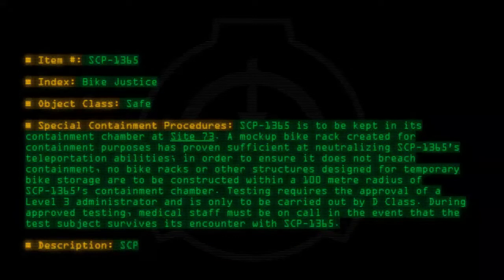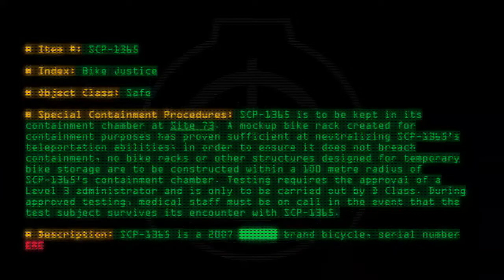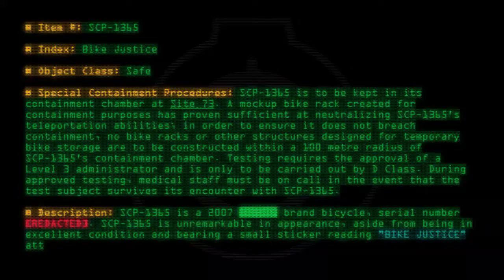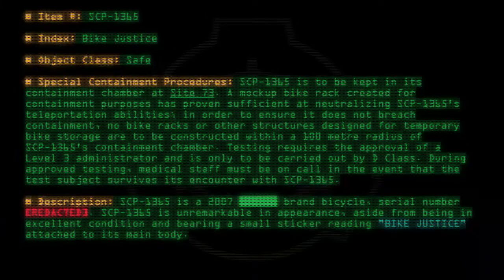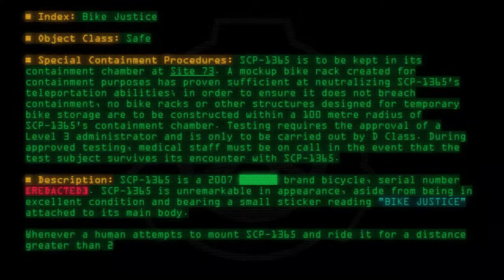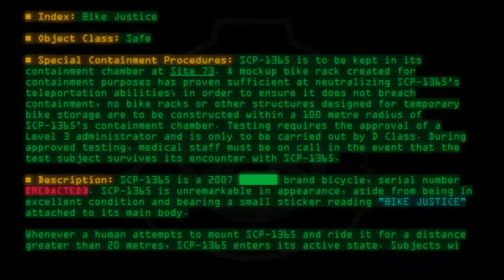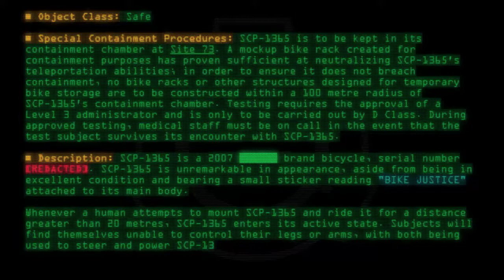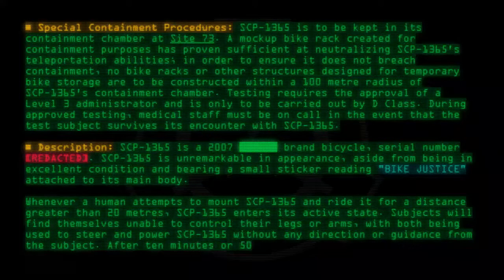Description: SCP-1365 is a 2007 brand bicycle, serial number redacted. SCP-1365 is unremarkable in appearance aside from being in excellent condition and bearing a small sticker reading 'Bike Justice' attached to its main body. Whenever a human attempts to mount SCP-1365 and ride it for a distance greater than 20 meters, SCP-1365 enters its active state. Subjects will find themselves unable to control their legs or arms, with both being used to steer and power SCP-1365 without any direction or guidance from the subject.